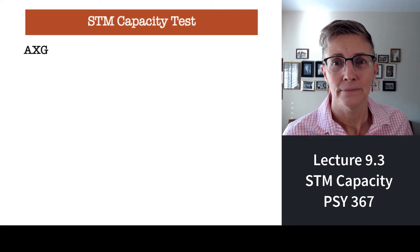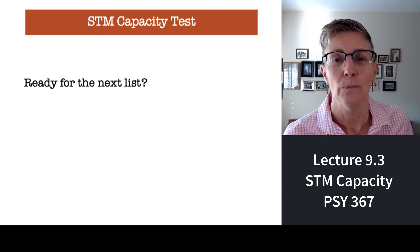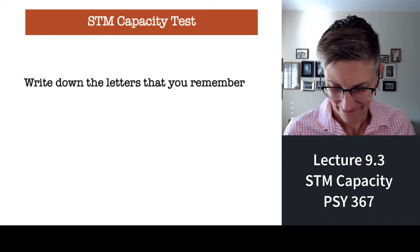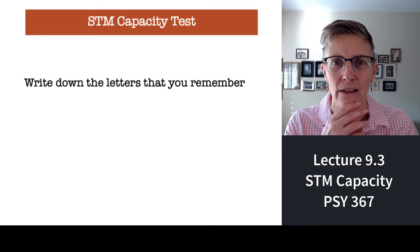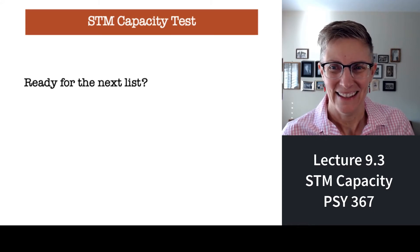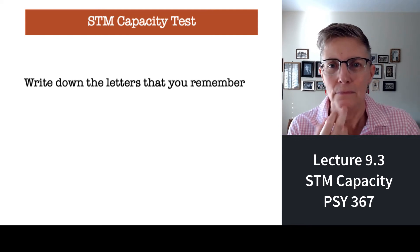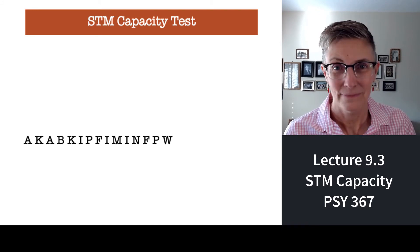Here's the first list. Write down all the letters you remember. Easy, right? Here we go — ready for the next list of letters? Write them down. Next list. Write them down. Fourth list. Write them down. Fourth list. Write them down.